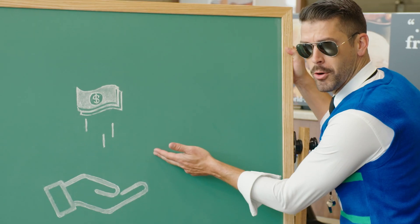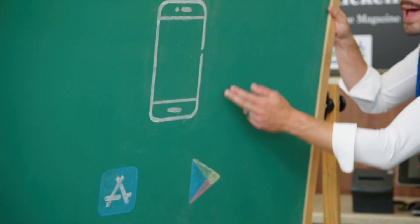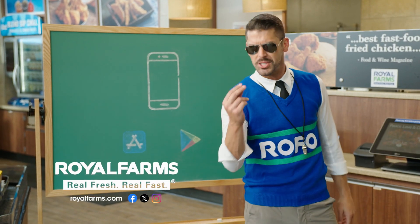The more you use it, the more you save. Just download the ROFO app from the App Store or Google Play and start saving. You're gonna love it. It's all about the X's and O's of saving money.